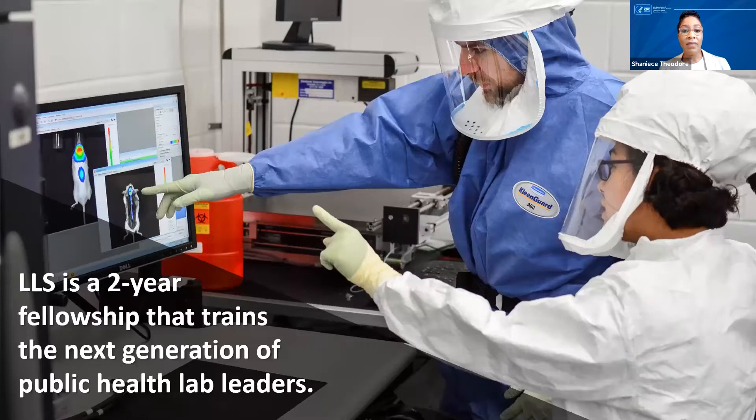The mission of LLS is to develop future public health laboratory leaders. LLS Fellows hone their leadership skills and create a culture of excellence in laboratory science by emphasizing high standards in areas such as laboratory quality and safety.